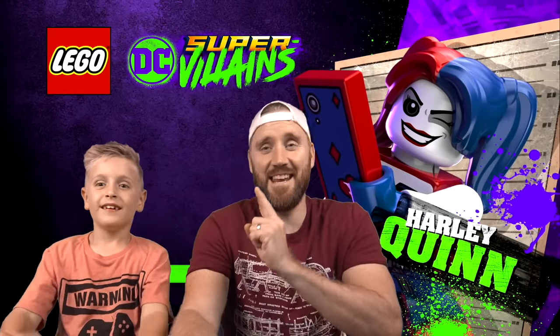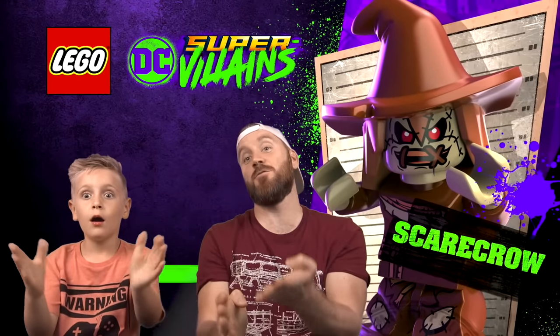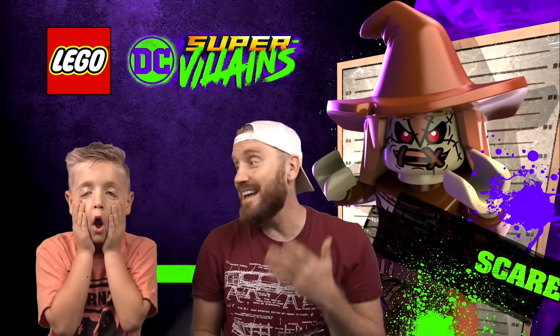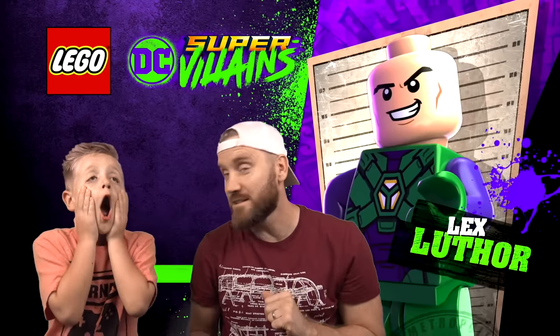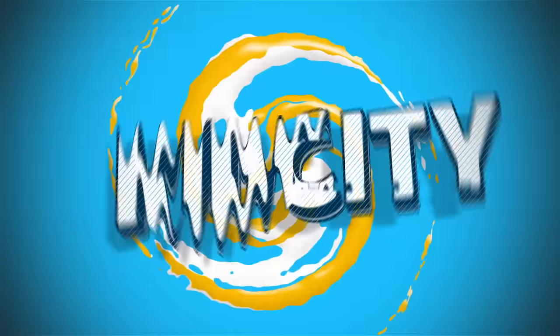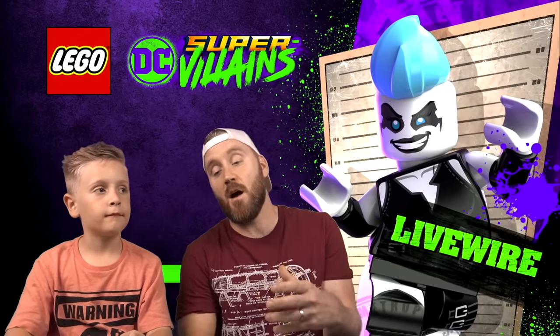What's up everybody, it's Dead City. We've got a very special exclusive game footage for you today. This is Lego DC Super Villains. We want to thank WB Games for bringing me out all the way across the nation.